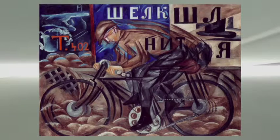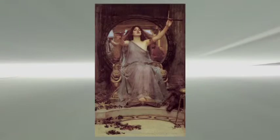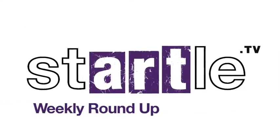That's it for this week. Join us again next week for our latest take on London's gallery land.